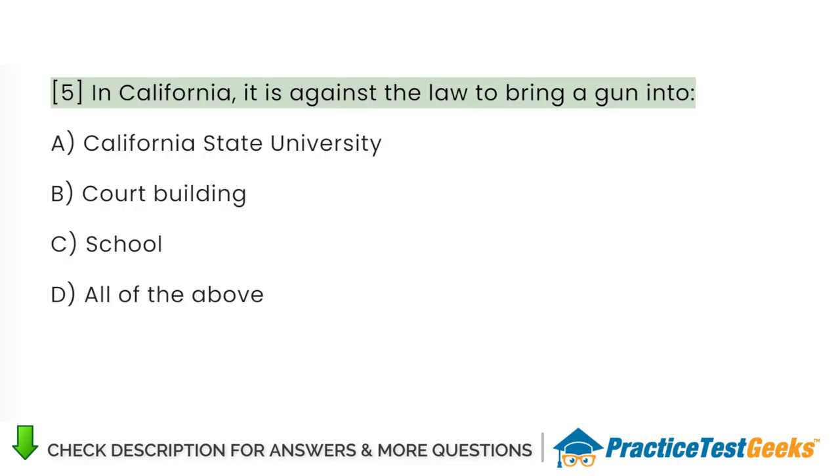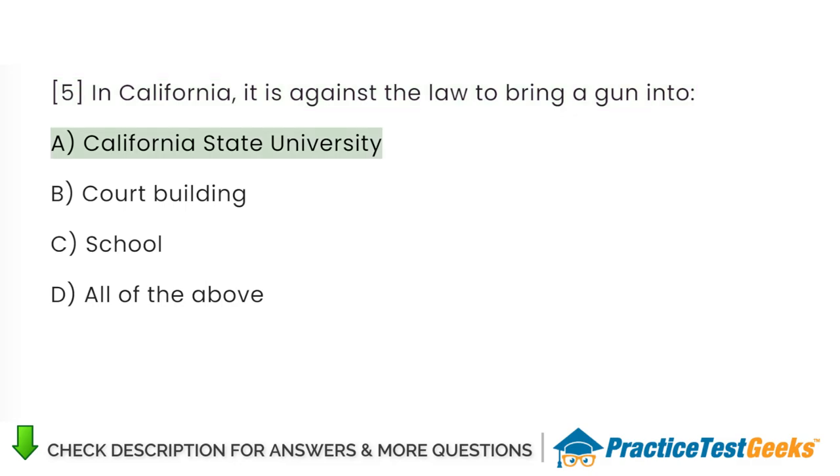In California, it is against the law to bring a gun into: A. California State University. B. Court building. C. School. D. All of the above.